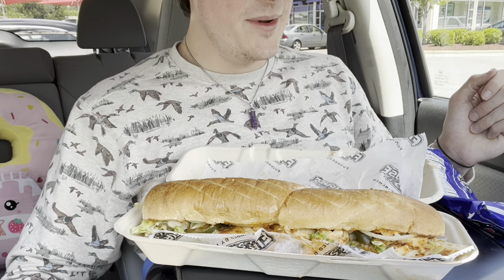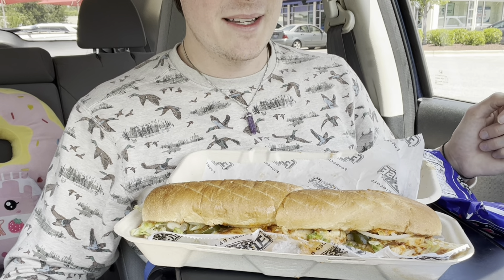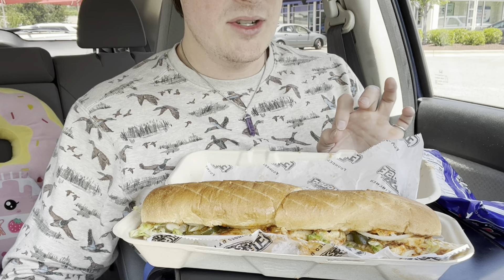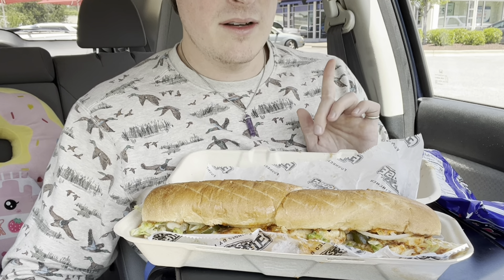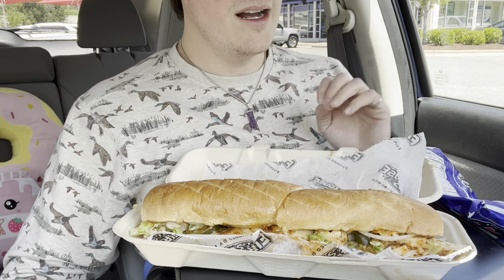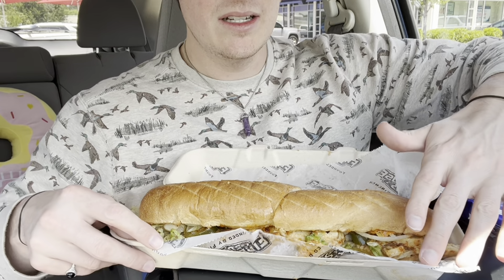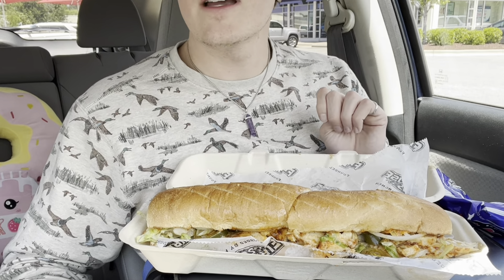Hey guys, so today we got Firehouse Subs and this beast looks amazing. I got a Spicy Cajun Chicken sub — cajun chicken breast with jalapeños, a cajun sauce, deli mustard, lettuce and onions. We have some chips on the side, but this is a giant sub. This is gonna fill me up. It was supposed to come with a pickle spear on the side.